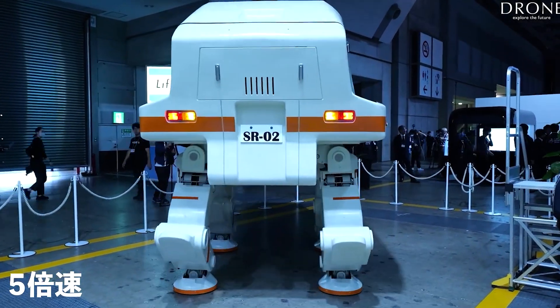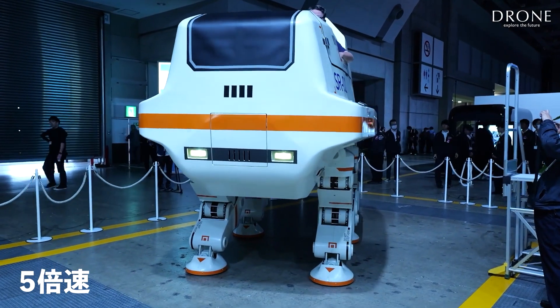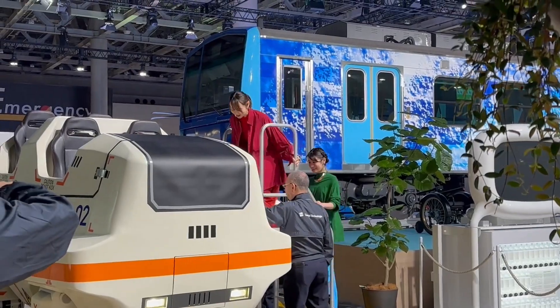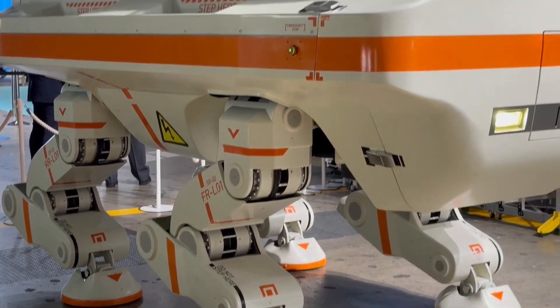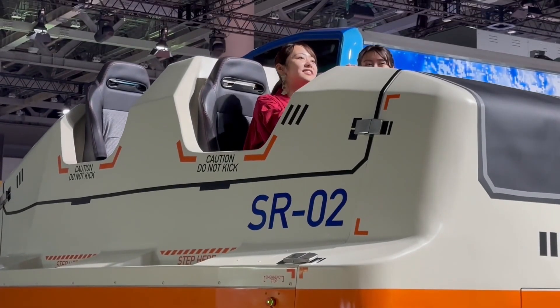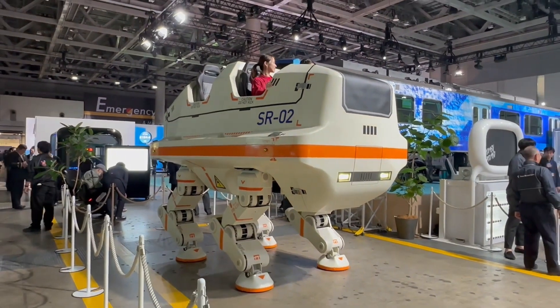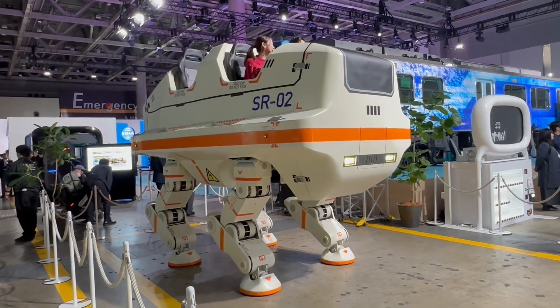Controlled remotely, it falls short of the scale of the Star Wars AT-AT Walker, but hints at the potential for similar robots in amusement parks. While the SRO-2 stands at an impressive 1.9 meters tall, future models might surpass its size. The robot's features make it a unique addition to the realm of amusement park attractions, showcasing continuous advancements in robotic entertainment.